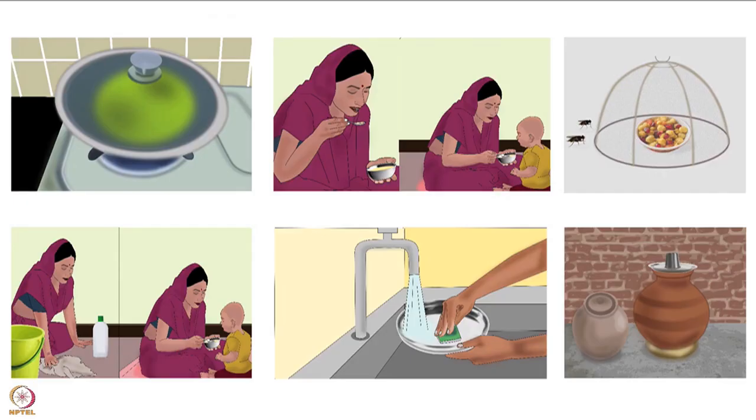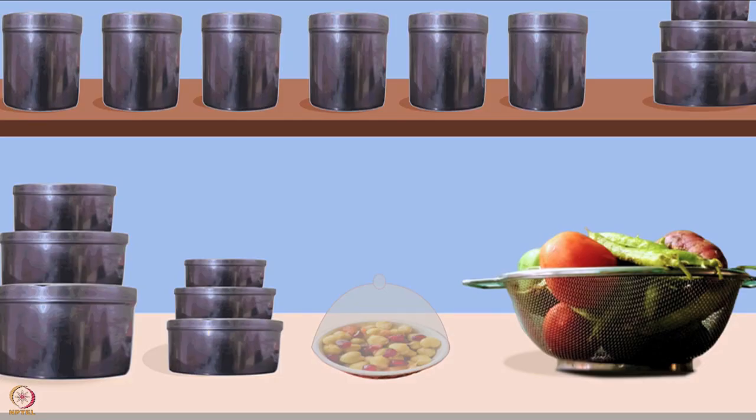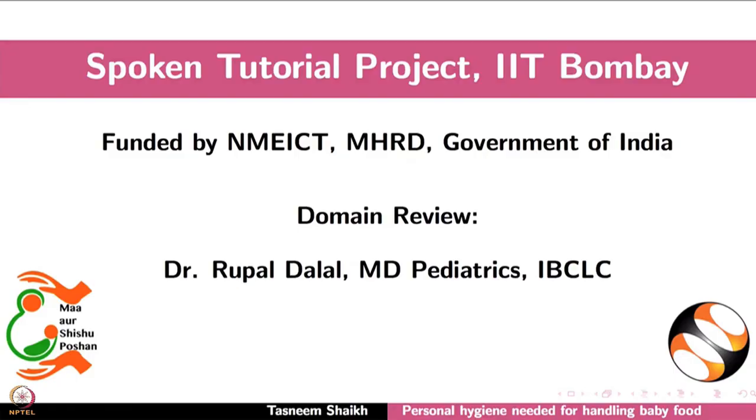Additionally, there are other equally important baby food safety guidelines. They must be followed during preparation, feeding and storage of baby food. They are discussed in detail in another tutorial of the same series. This brings us to the end of this tutorial. Thank you for joining.